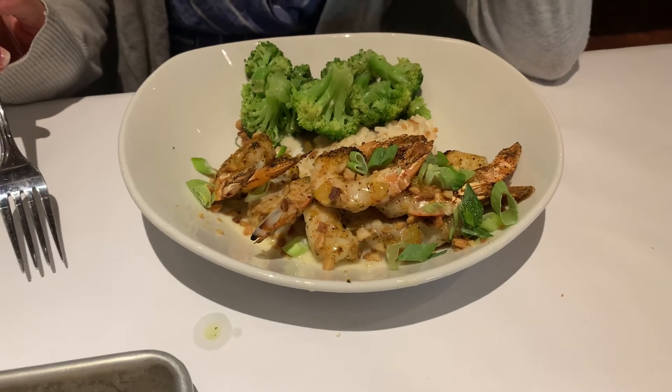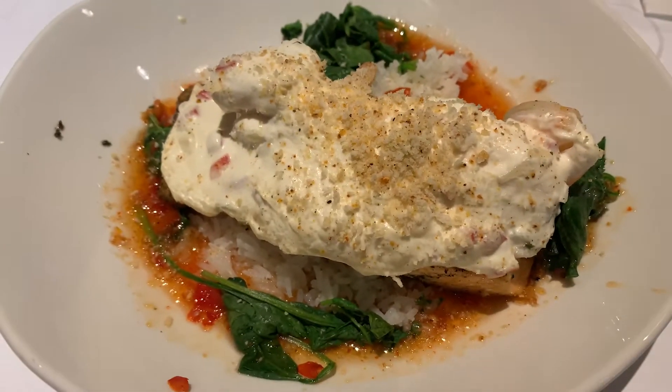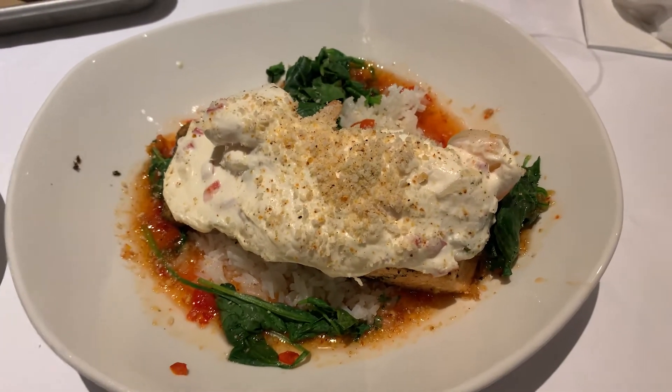Here's the pineapple shrimp — that looks delicious. I mean, this smells amazing; I wish you could smell that but you can't. Here is the salmon and it looks delicious as well.